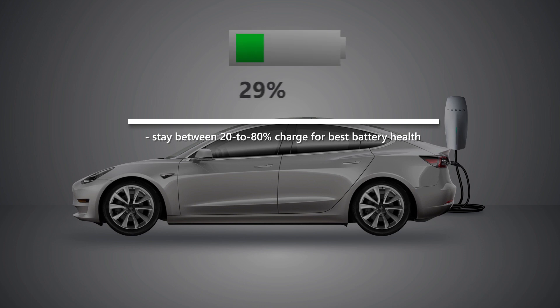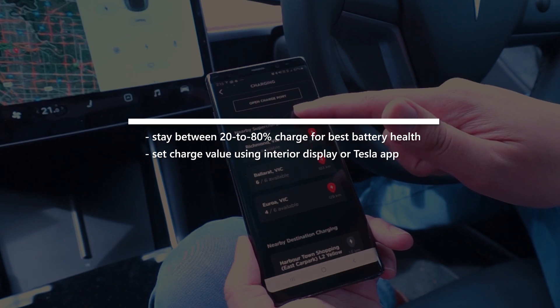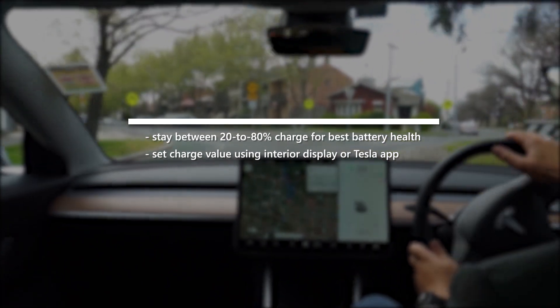You can set that range automatically using the LCD touchscreen inside your car or through the Tesla app. Staying in this range provides a buffer at both ends of the charge spectrum, which helps maintain consistent voltage and battery health over time.